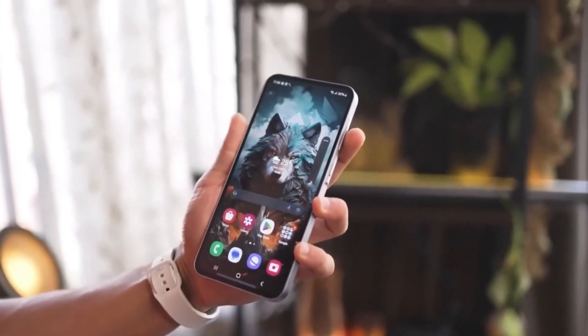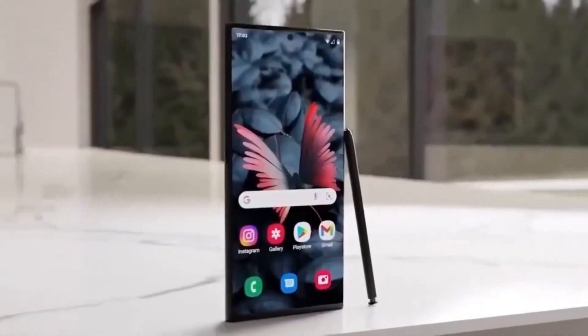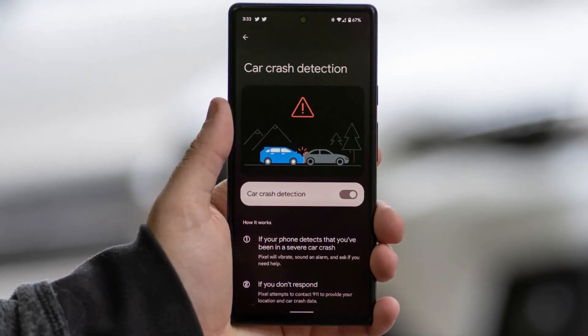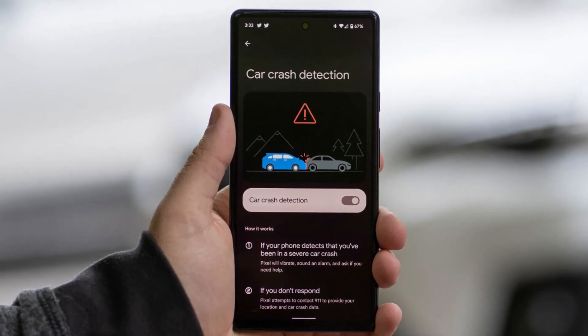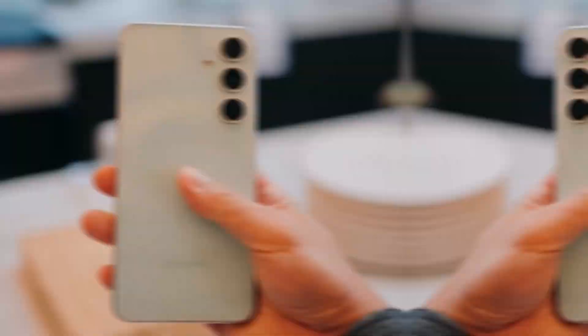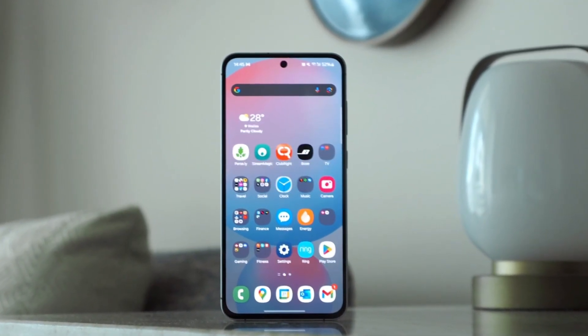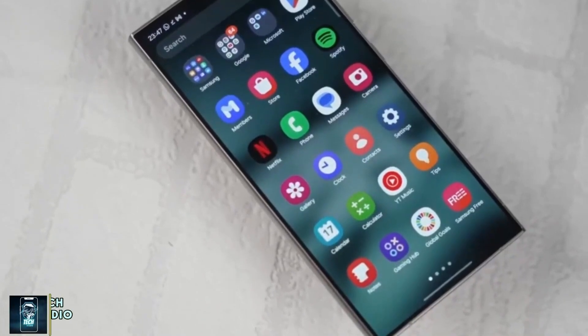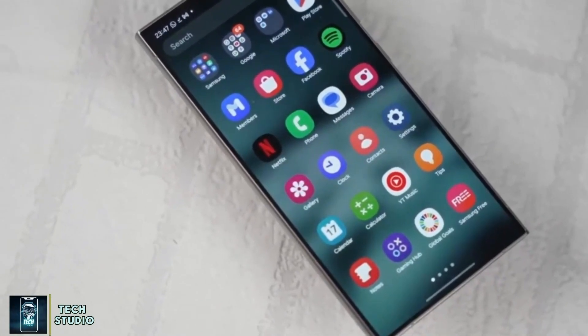If Samsung does indeed roll out this feature, it could be a game-changer for its users. Car crash detection works by automatically detecting an accident and alerting emergency services when you're unable to do so yourself. It could be the difference between life and death, especially in situations where you're incapacitated or unable to reach your phone. For many, this feature may offer peace of mind knowing their device could come to their aid in times of need.